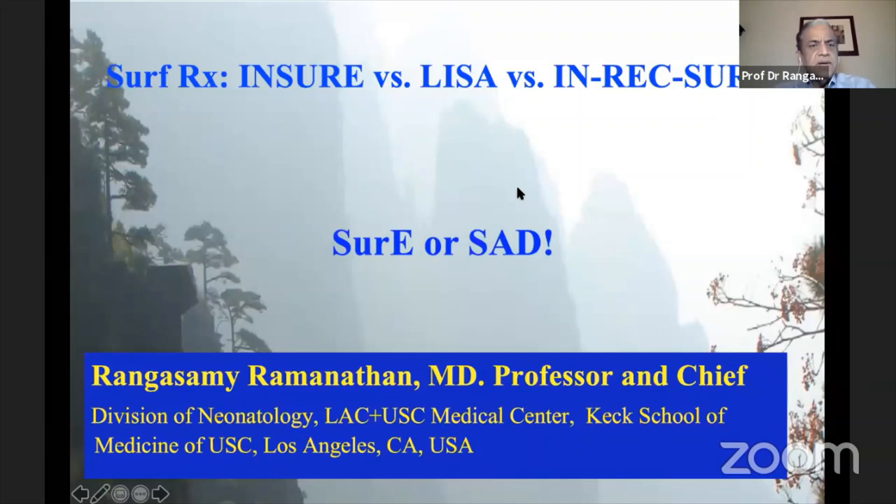Today I'm going to talk about how we use surfactant with INSURE, LISA, or REXURE techniques. There are different terminologies used — SURE or even SAD. The SAD mnemonic stands for supraglottic airway device.